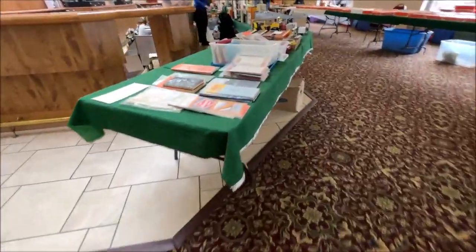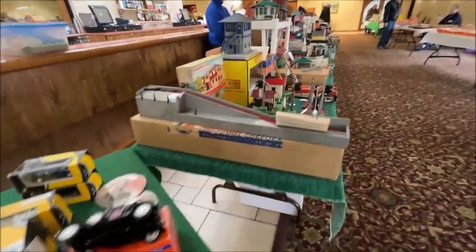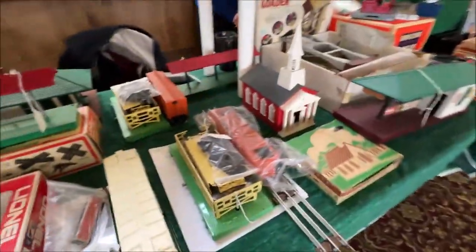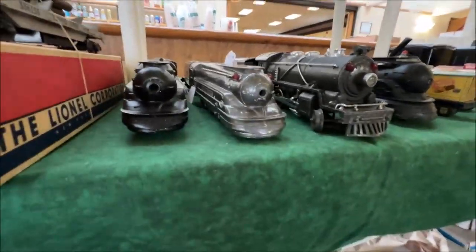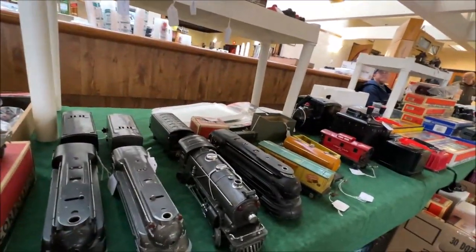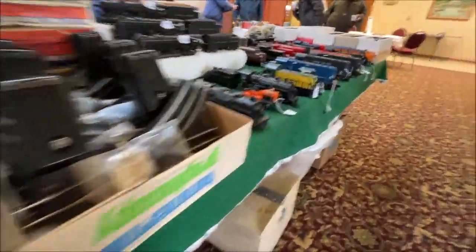Immediately to the right and behind that booth there was a booth featuring predominantly O-gauge but they also had some very cool paper bits and bobs if that's your sort of thing. To the right of that was the main attraction — they had lots of post-war accessories, pre-war and post-war O-gauge further down the table which I found particularly interesting. I did stop to take a brief look at these bullet engines. Obviously not part of the challenge but it is always nice to see those.